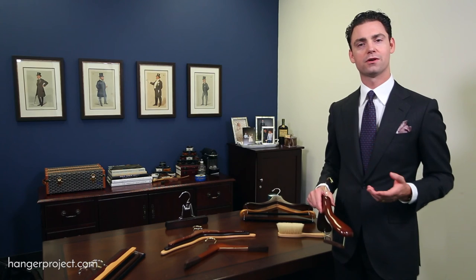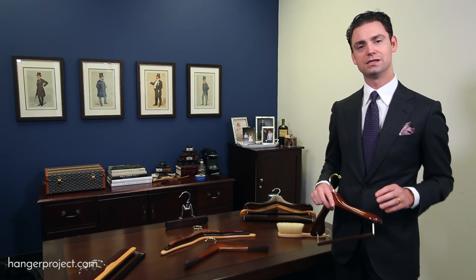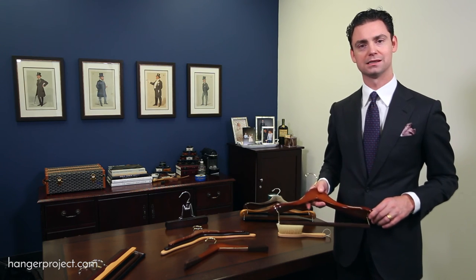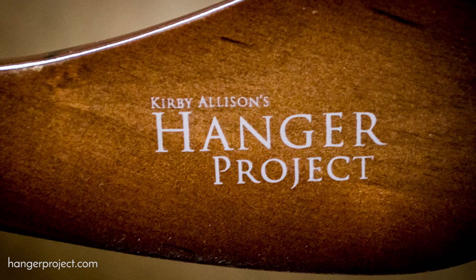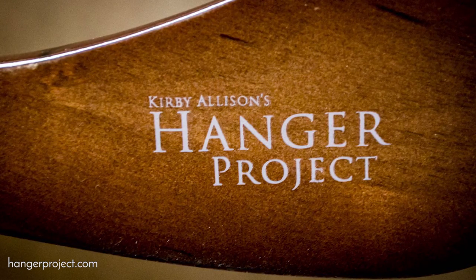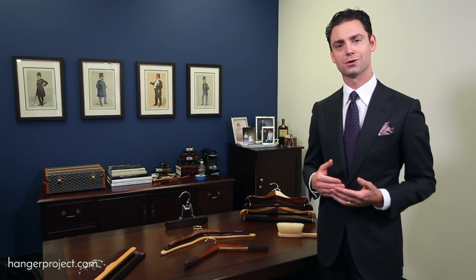And finally, all of our hangers are backed up with a perfect fit guarantee. If for any reason your hangers do not fit perfectly, we will exchange them for the proper size at no cost. So here at The Hanger Project, I'm passionate about helping the well-dressed take care of their wardrobe. Whenever you learn how to take care of the things that you love, you'll be able to enjoy them for longer, but more importantly, justify investing in pieces that are more meaningful and of higher quality.